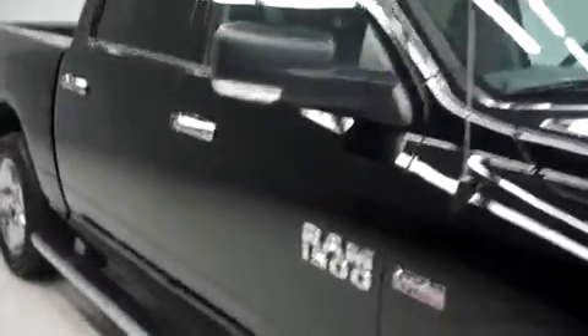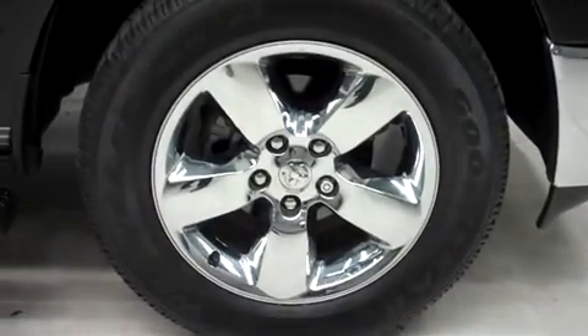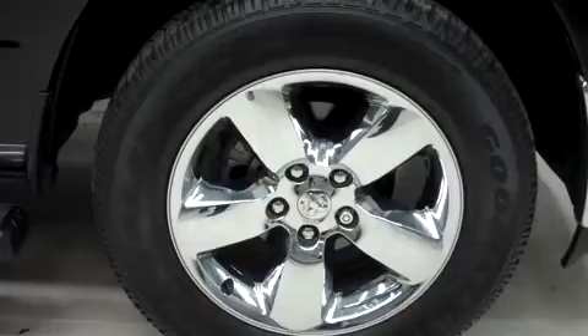This Dodge Ram has factory fog lights, heated mirrors, and factory step bars. It has 20-inch factory alloy wheels riding on Goodyear Wrangler SRA tires.